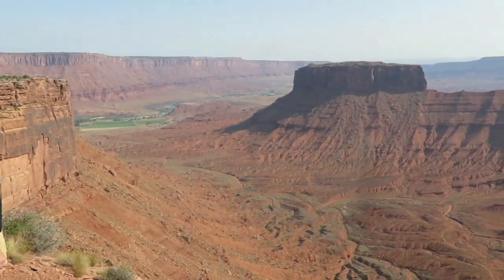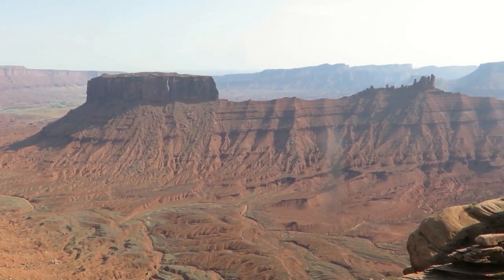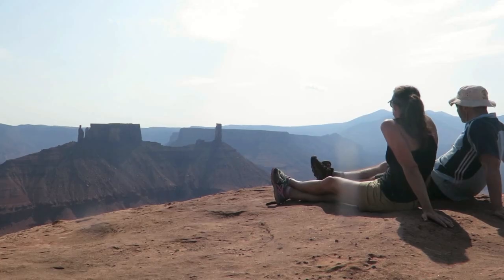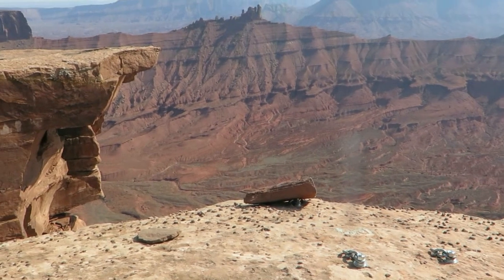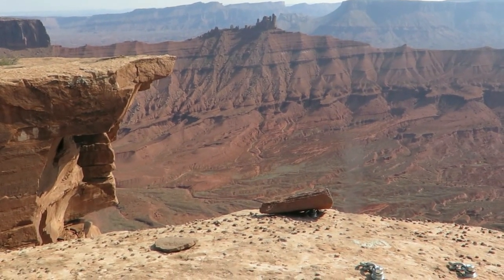Fantastic views across Castle Valley. That's the Convent and Sister Superior group, and into the sun, the Priest and the Rectory, then Castleton Tower standing proudly by itself. As you wander along the cliff line you'll find a fair amount of highline slacklines across gaps and free-hanging rappels.